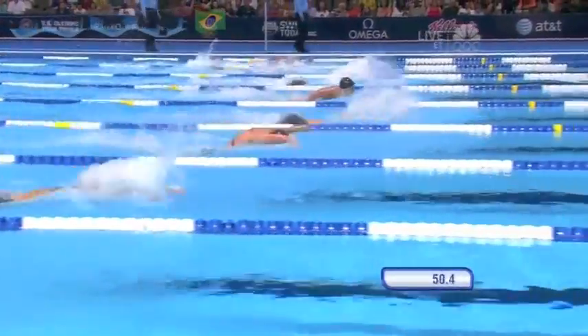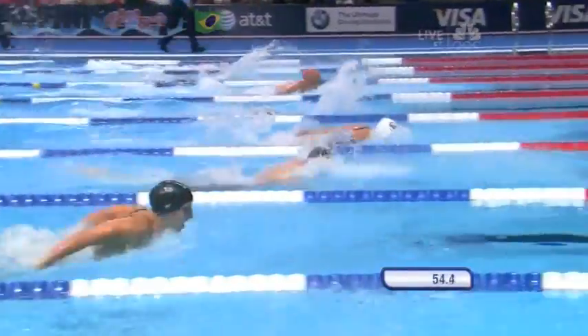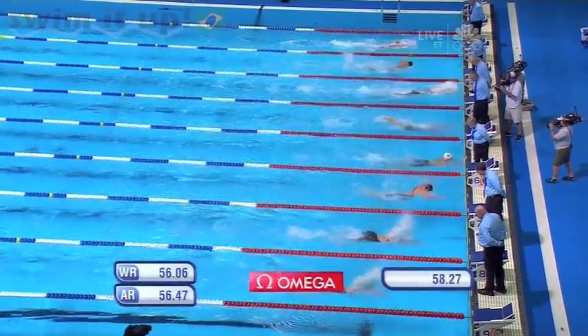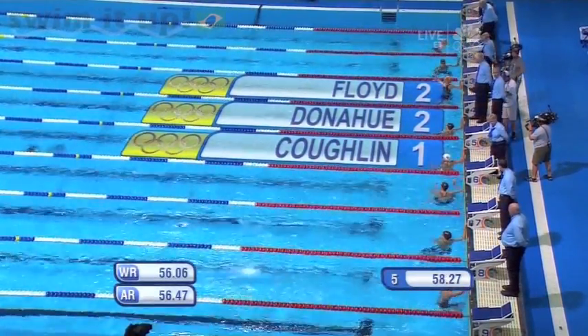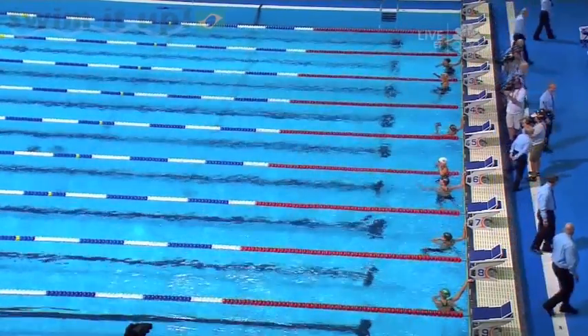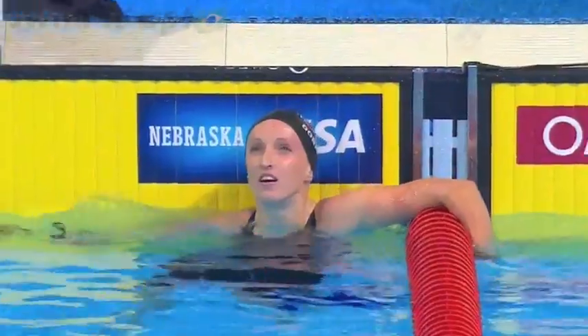Coghlan trying to hang on. Kelsey Floyd in lane three coming on as well. Coghlan stretching ahead in lane five — who is it going to be? Coghlan just over Donahue and Floyd, who tie for second. Kelsey Floyd, a 21-year-old from the University of Tennessee, gets in there in a tie for second, but Coghlan leads the way.